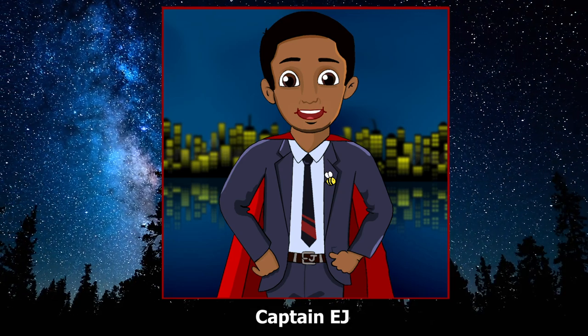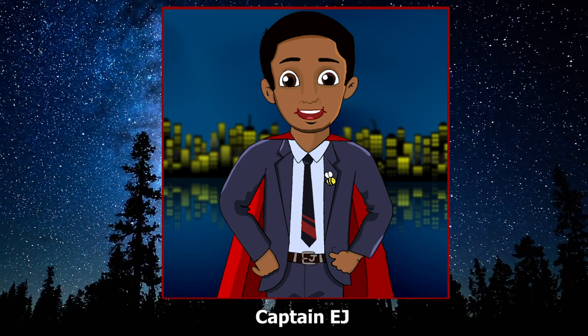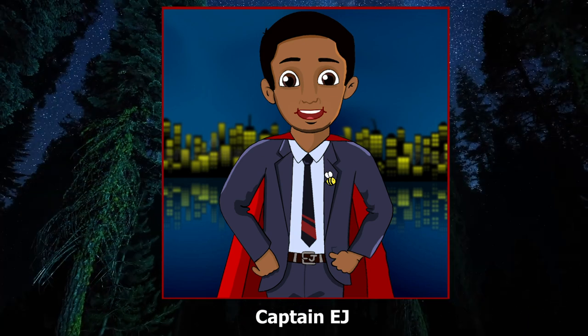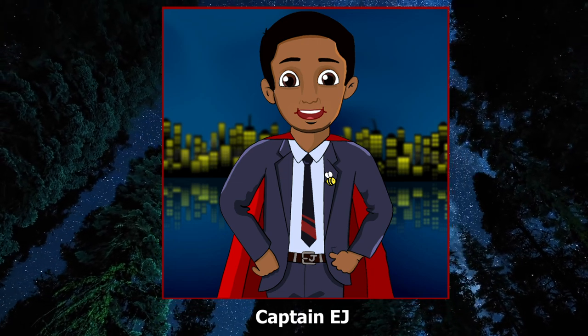That was great. I love your stories, Captain EJ. For the next one, can you tell us about when the Joker hacked all of the traffic lights in the city? Ready when you are. I'm ready. Let this story begin.